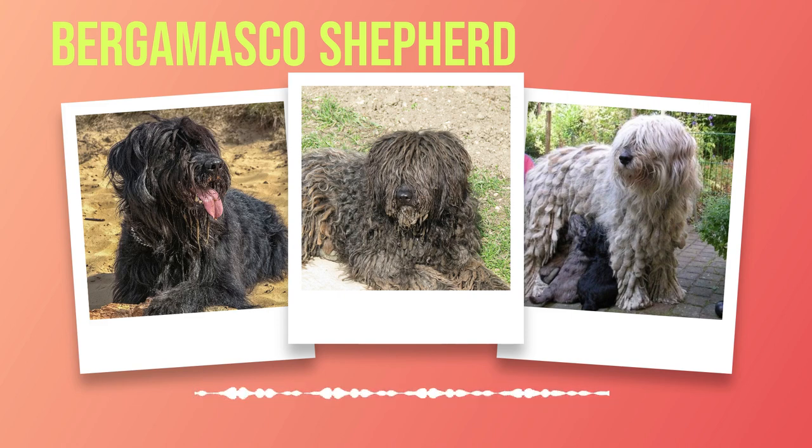Socialization plays a crucial role in shaping a Bergamasco's behavior. Expose them to various environments, people, animals, sights, and sounds from an early age to help them become well-rounded individuals comfortable in different situations. Introduce them to other dogs at parks or obedience classes to learn appropriate social skills. When it comes to obedience training, positive reinforcement techniques work best. Reward-based training methods using treats or praise motivate these dogs greatly while building a strong bond between owner and pet. Harsh punishment or yelling can damage the trust between you and your dog.